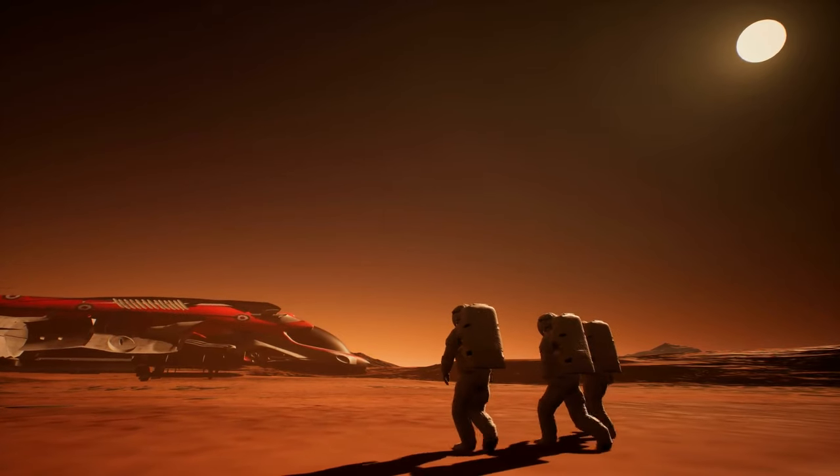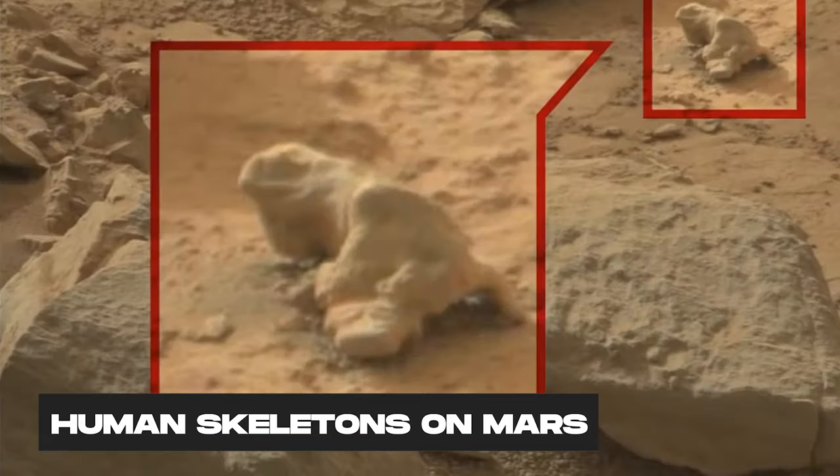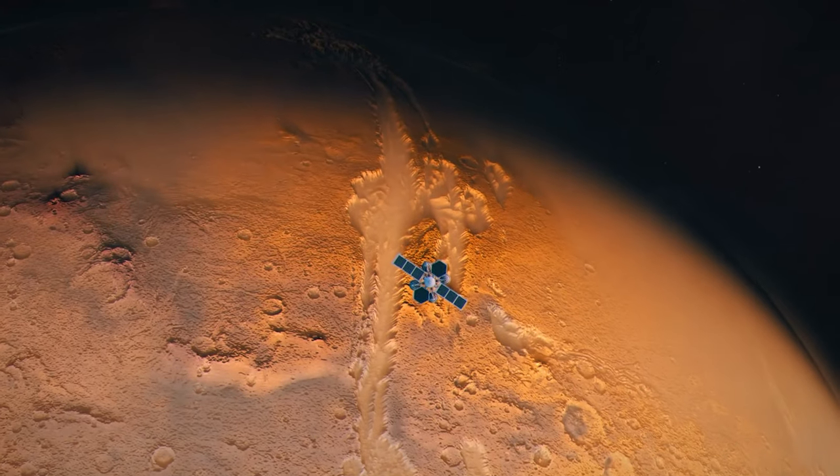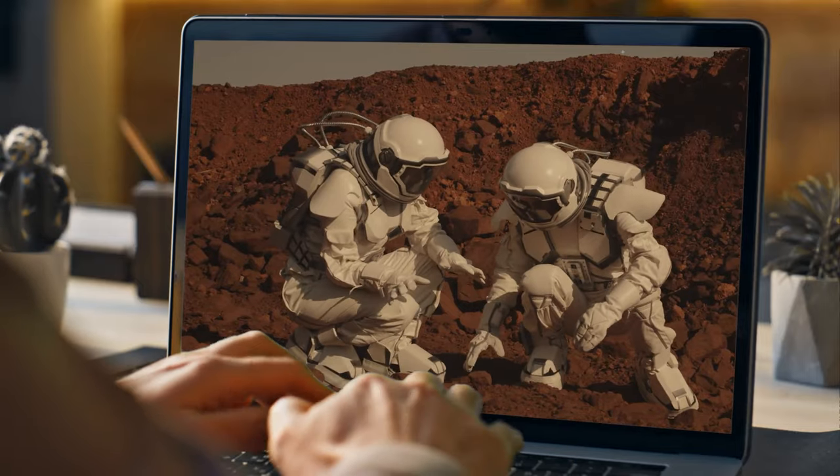But before we get into it, let me ask you a simple question: how would you feel if the Curiosity rover found human skeletons on Mars? It feels strange when I think about this, so I wanted to ask you. Let me know in the comments section. Now let's get started.